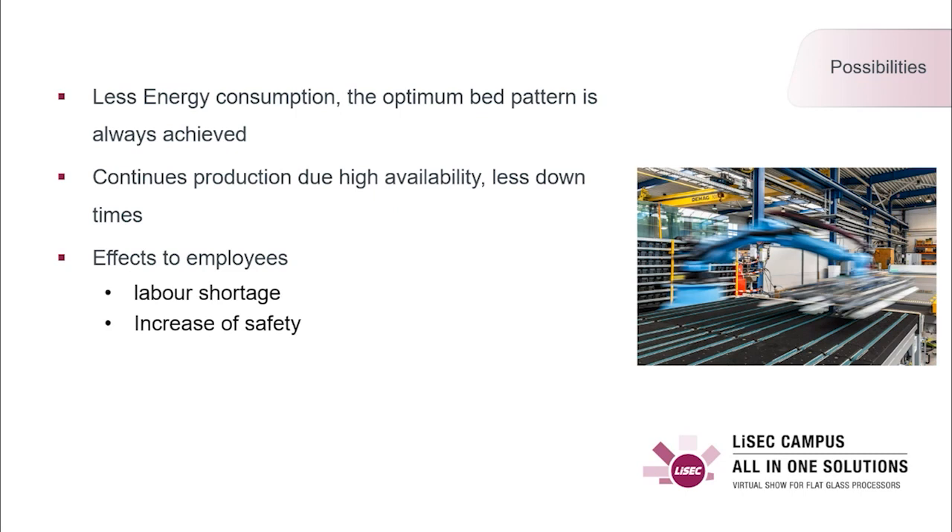Additionally, operator effort is reduced because the operator is mainly controlling the furnace rather than working with it — not manually loading and unloading tons of glass. This eliminates misalignment of pieces and piece IDs, manual label printing and application on the glasses, and human errors. Therefore, the safety of the complete solution is also increased because no one is exposed to the glass anymore.